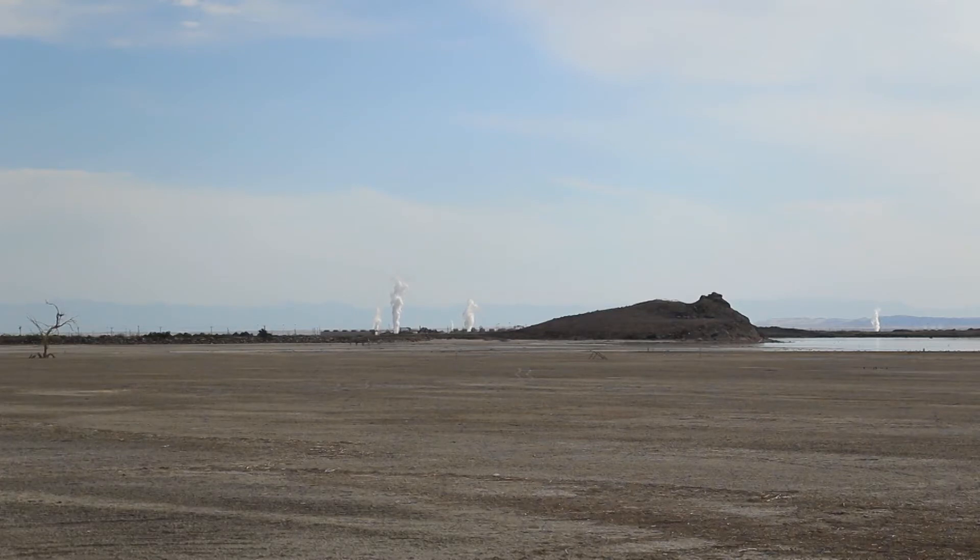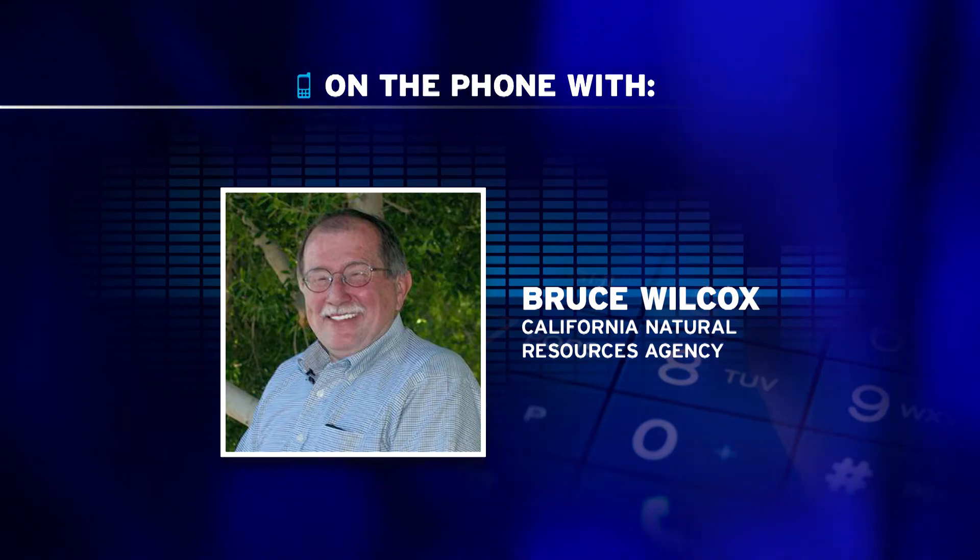Wilcox says there's more at stake than the health of the Imperial Valley. If restoration efforts at the Salton Sea are not successful, that would certainly put a red flag up for future water transfers and might even impact the current water transfer agreement.